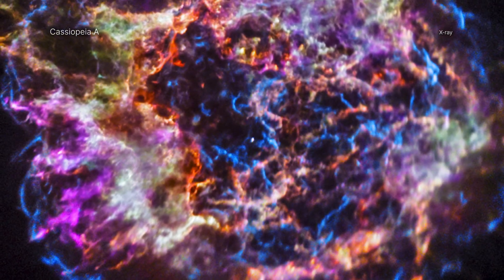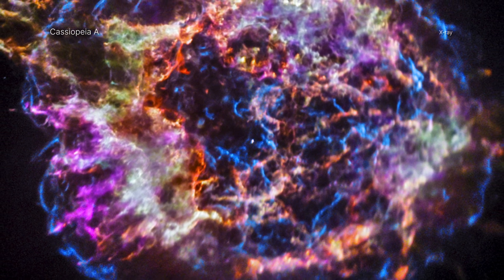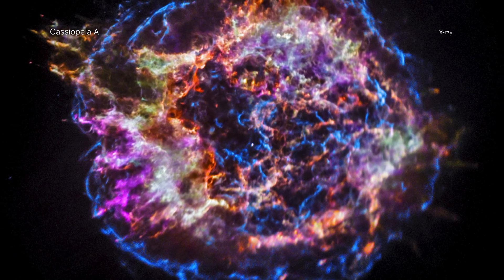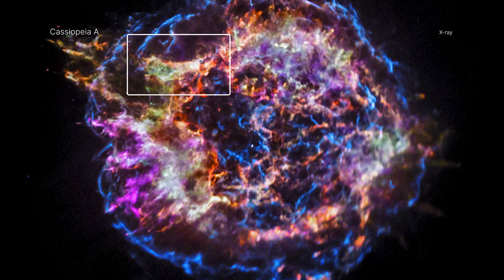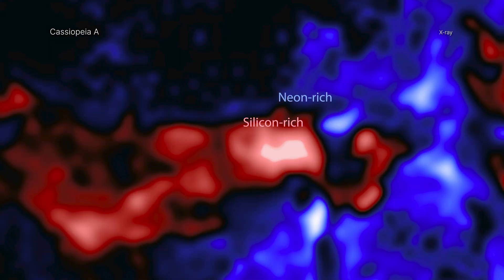The new research with Chandra data reveals a change that happened deep within the star at the very last moments of its life. After living for more than a million years, Cass A underwent major changes in its final hours before exploding. Just before the star collapsed, part of an inner layer with large amounts of silicon traveled outward and broke into a neighboring layer with lots of neon. During this violent event, the barrier between these two layers of the onion, so to speak, would have disappeared.